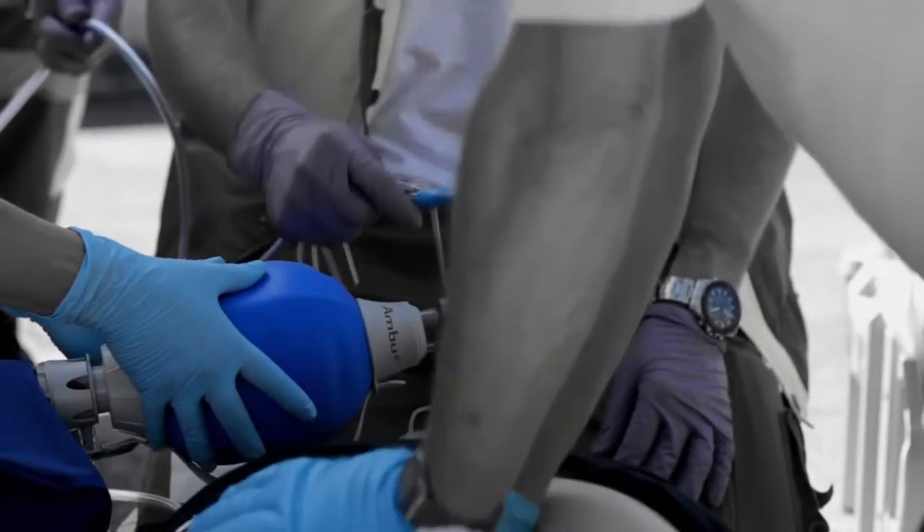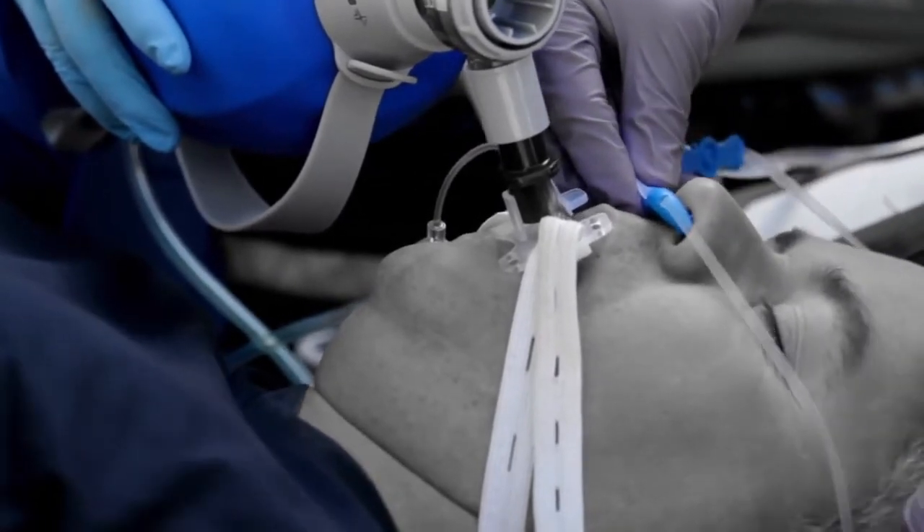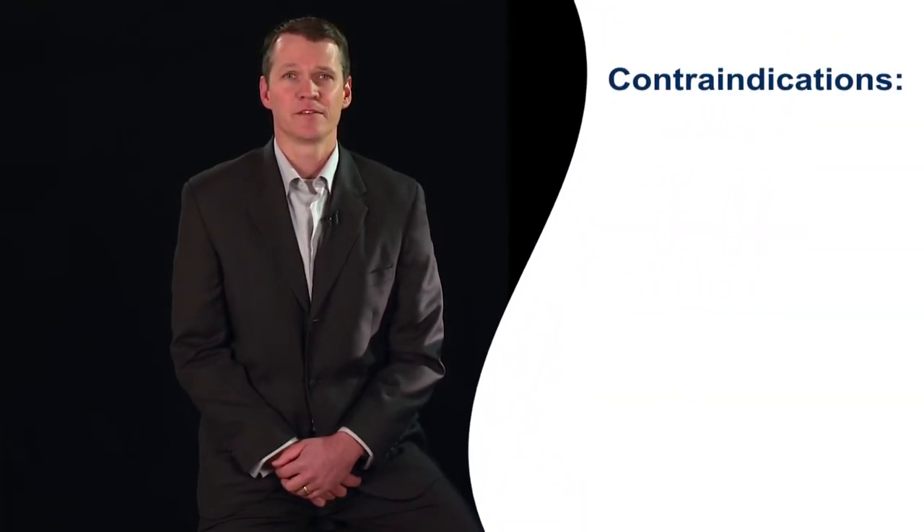The RhinoChill should only be used in patients with a protected airway or other type of assisted ventilation in progress. It can be utilized and applied in the field or hospital setting. As is standard with all hypothermia treatments, the RhinoChill should not be applied to patients known to have conditions that are contraindicated for systemic hypothermia, such as Raynaud's disease and sickle cell disease.